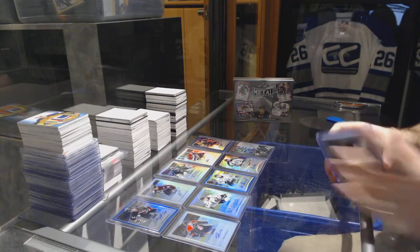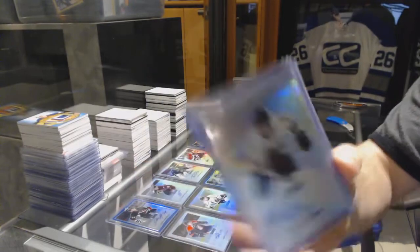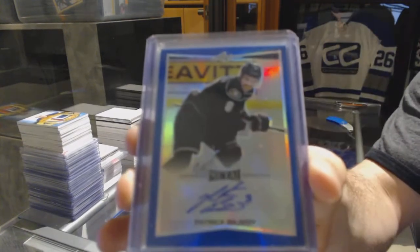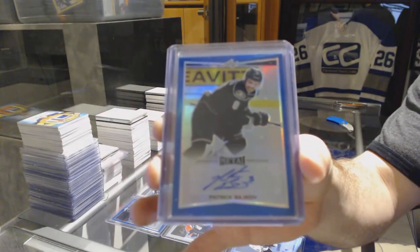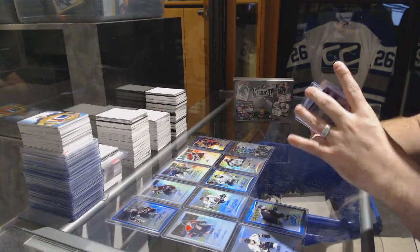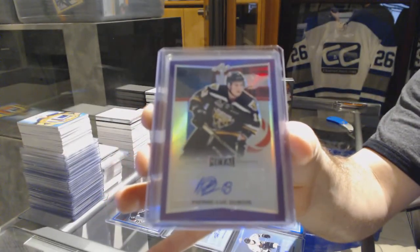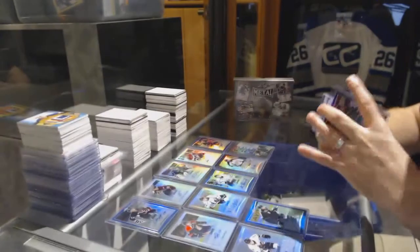We have Pascal LaBarge autograph. An autograph number 2/25 of Patrick Bashkov. An autograph — that's a nice one — number 2/15, Pierre-Luc Dubois. Pierre-Luc Dubois, number 2/15.